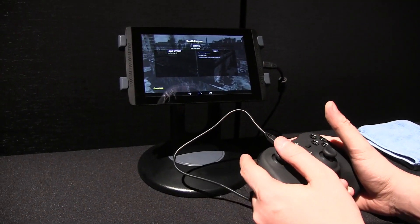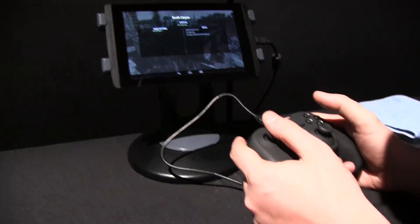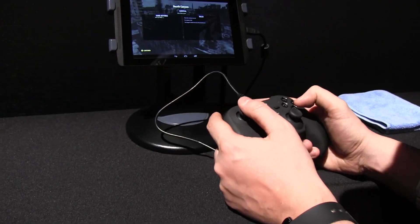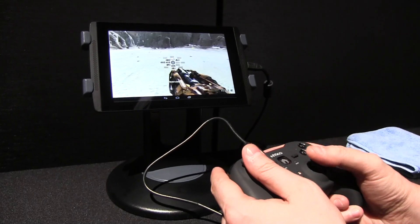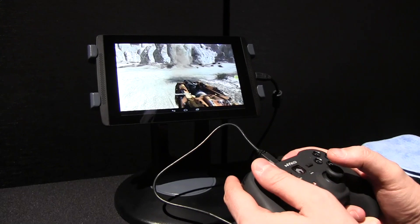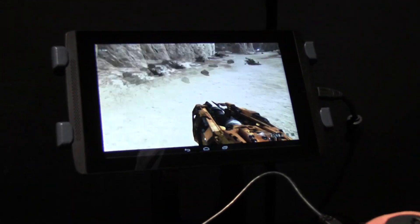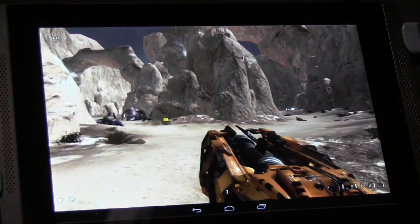Another demo of the NVIDIA Tegra K1 running in a Note 7 reference tablet — they're playing Serious Sam 3 over here. Look at this, this is absolutely insane. Oh my god, that's the big gun. Look at these particles here. That's pretty amazing.